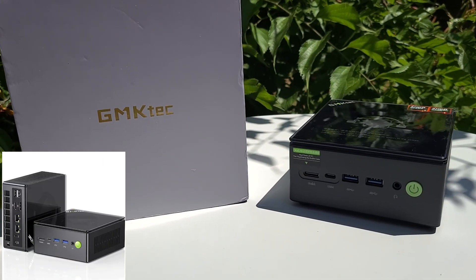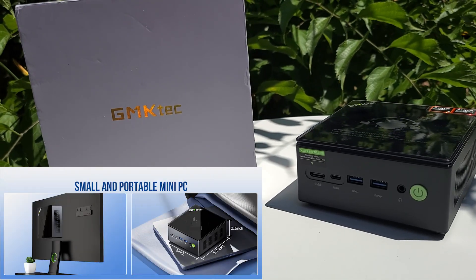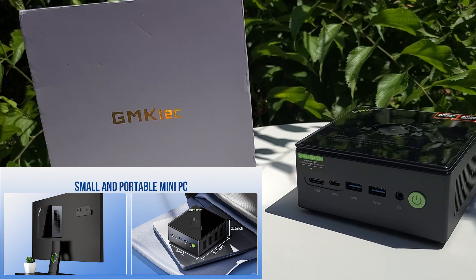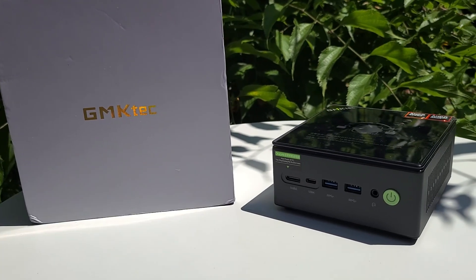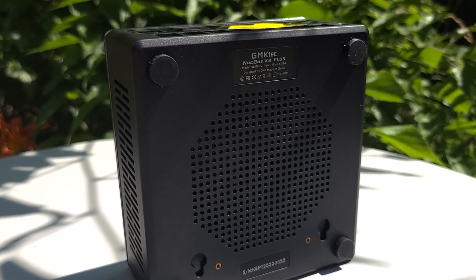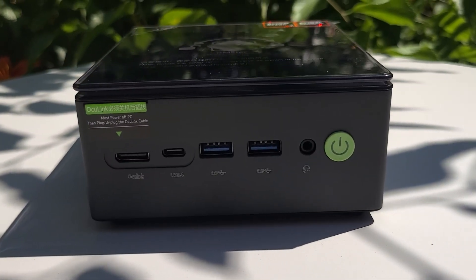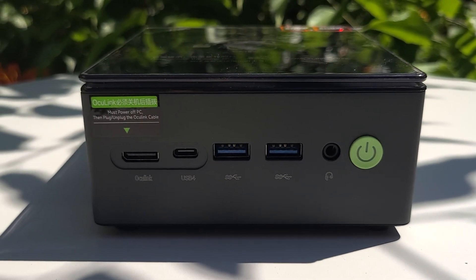Hey everyone, welcome back to the channel. Today we're checking out a surprisingly powerful and compact machine, the GMTEC K8 Plus. It's loaded with 32GB of Crucial DDR4 RAM and a 1TB Crucial SSD, making it a seriously capable mini PC for both work and play.